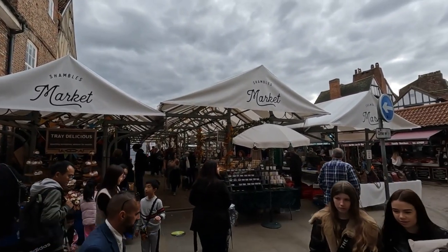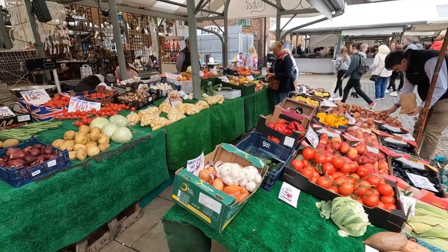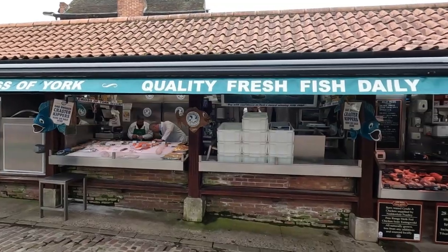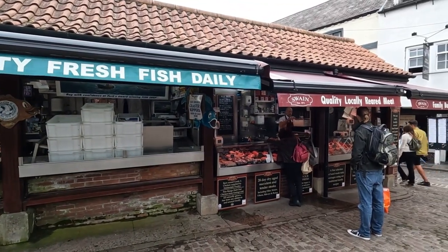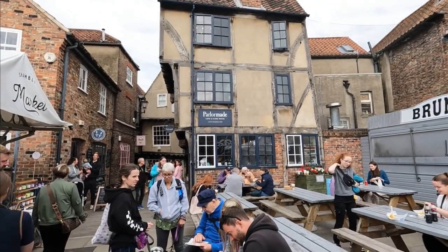Right off of Little Shambles there is a courtyard that serves as a sort of city market. Here you can find everything from various merchandise, fruits and vegetables, meats, souvenirs, food carts and more. This is the perfect place to stop and eat or to take a rest from the hustle and bustle of the main corridor.